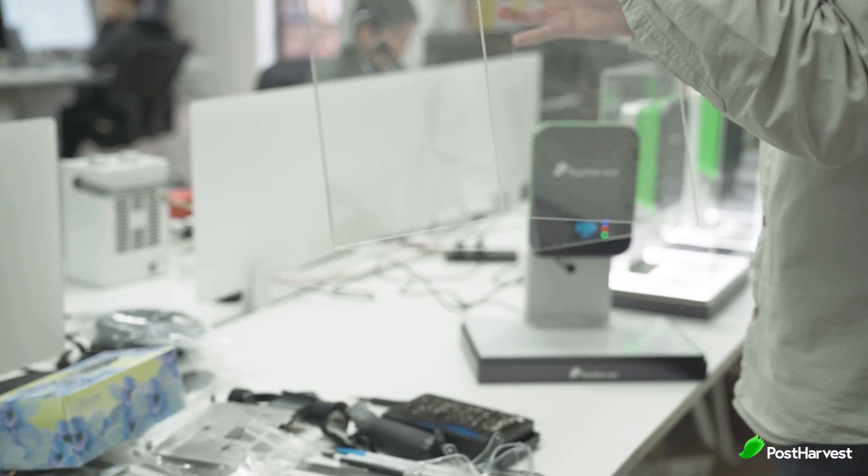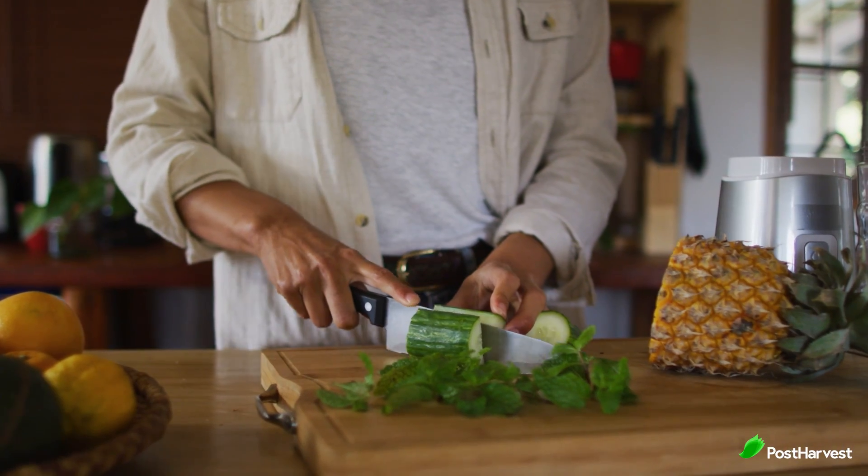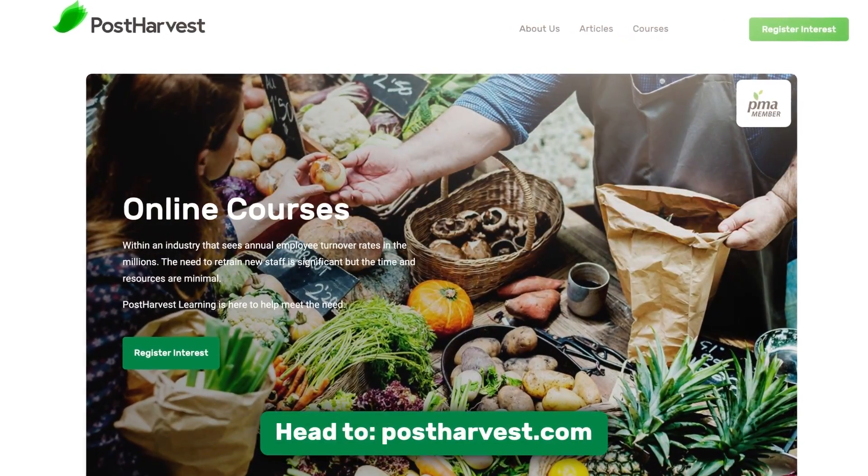Here at Post Harvest, our mission is to create technologies and education that helps save the planet. We've created a world's first environmental sensor and we even have a range of free courses that teach you best food and handling practices at home. Head over to postharvest.com to find out more.